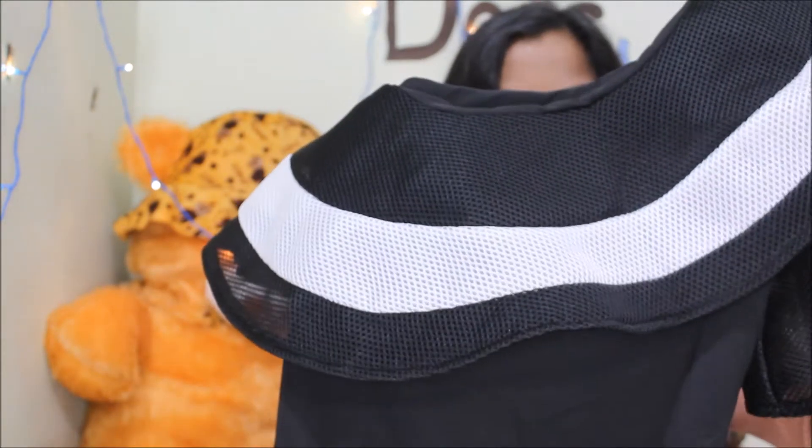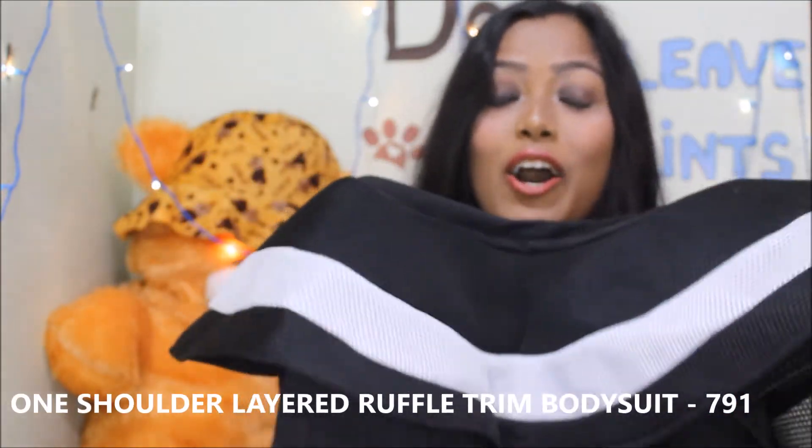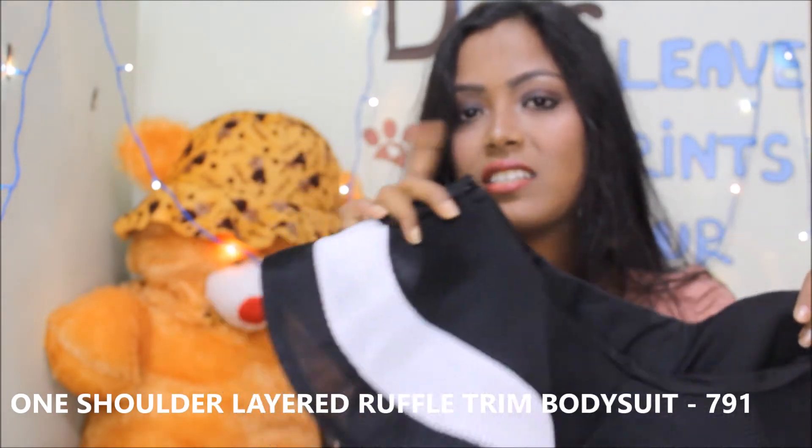Guys, look at this — this is a one-shoulder bodysuit and I can't express how much I like it, it's so pretty. But there is a problem: I bought it in medium size. Usually I'm a small, so it's a little bit loose for me. I am 5'7" and I'm a size small, so if you're my size, go for small — it's true to size. I have to exchange it to get my perfect fit.